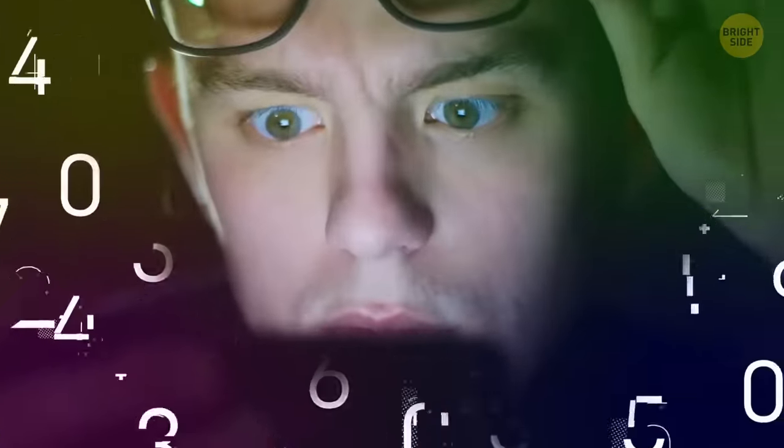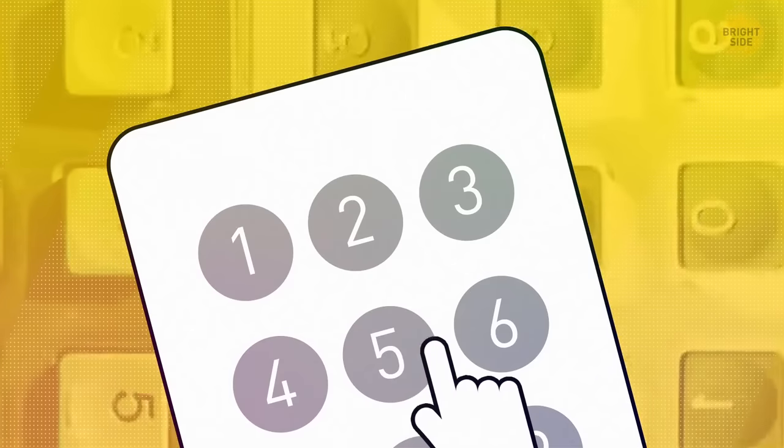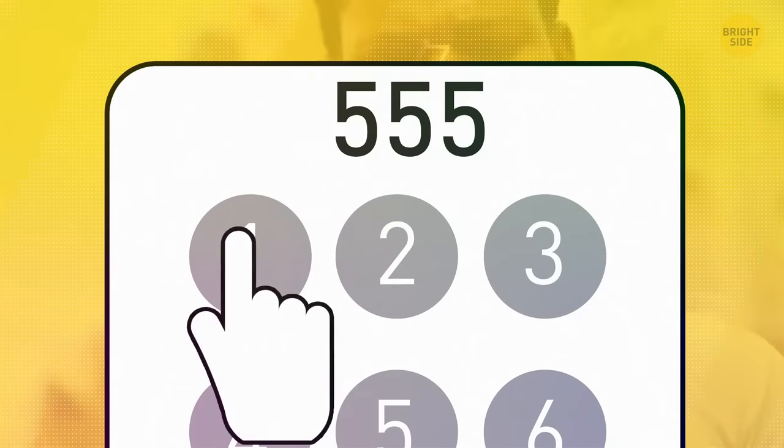If you type the wrong number into the calculator, you can delete it digit by digit with a simple left swipe. The same trick works for dialing phone numbers — if you dial the wrong digit, just swipe to delete it.